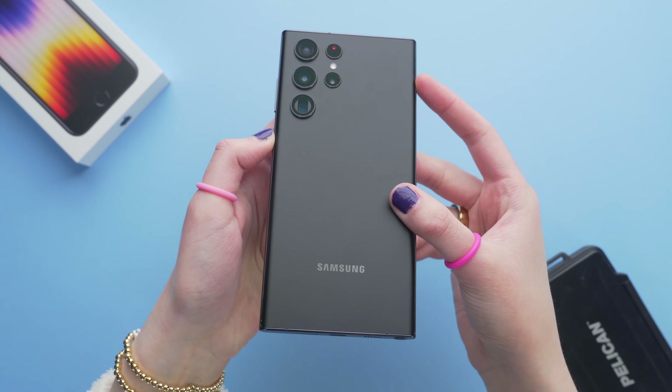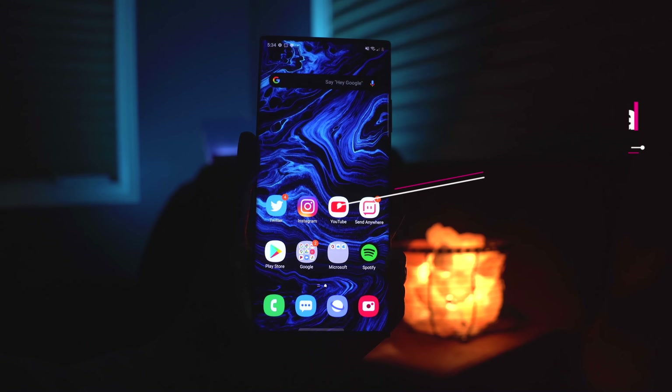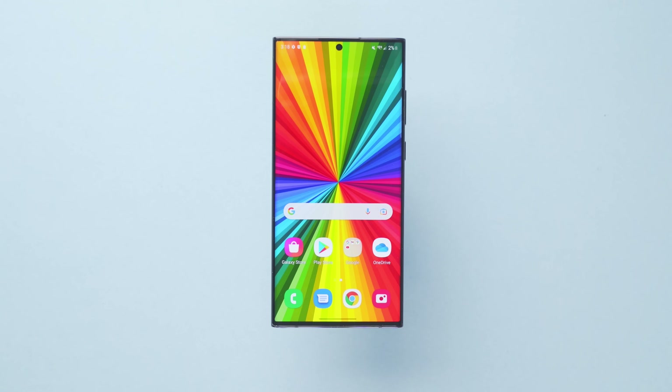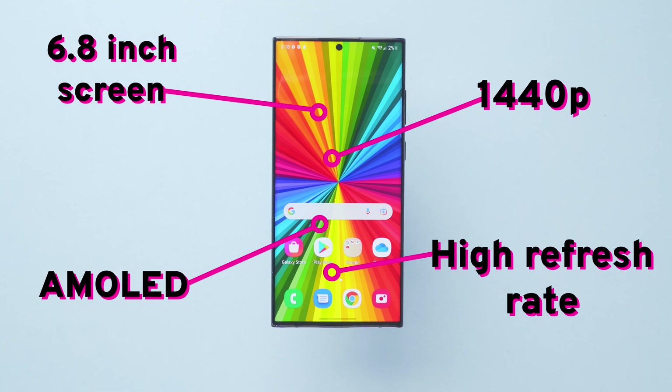The build is great. The camera module definitely has people feeling all types of ways, but I think it looks fine. The curved edges on the display lead to the same durability and accidental touch concerns we've had with every other Ultra device. But the display is beautiful — 6.8 inches, 1440p AMOLED, high refresh rate, very reminiscent of the Note display.